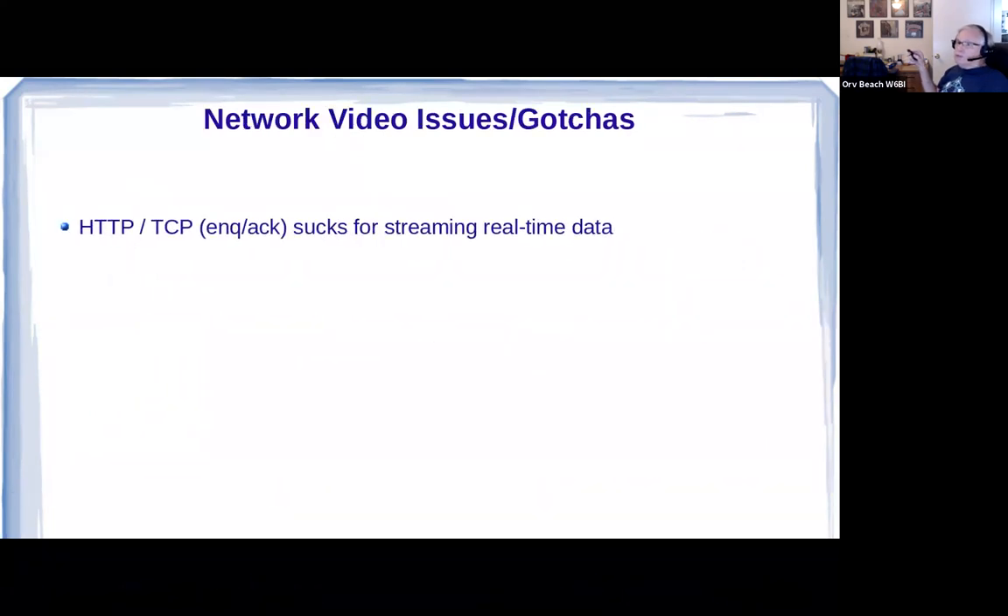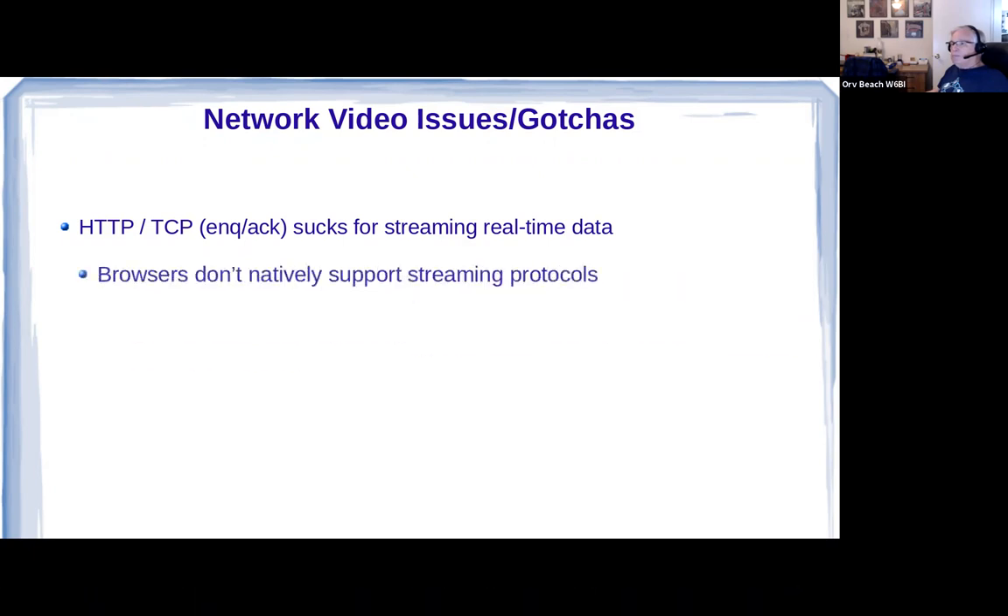Some considerations: when you're loading a web page, you want to make sure you get all the text and pictures intact, so if your network drops one or more frames, HTTP and TCP will retransmit them until the entire web page is received intact. But if you're streaming voice and video, there's no time to go back and retransmit, so TCP does not work very well for video.